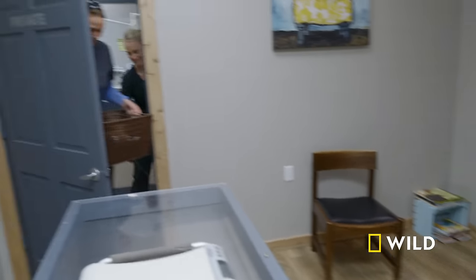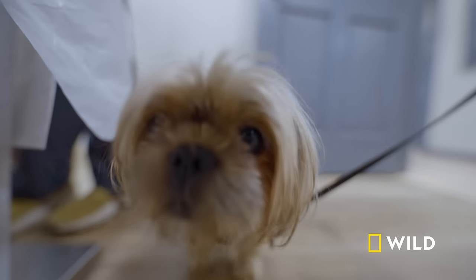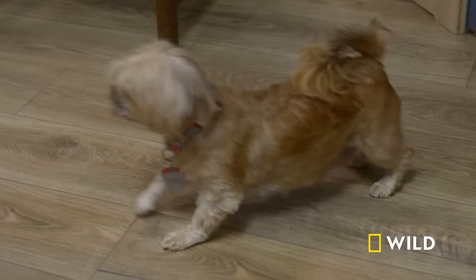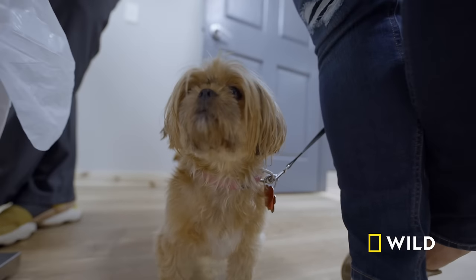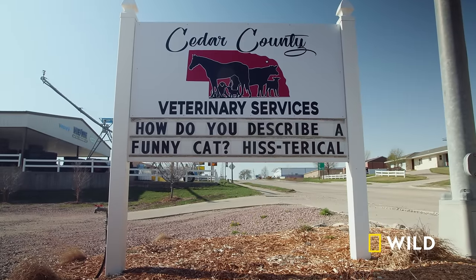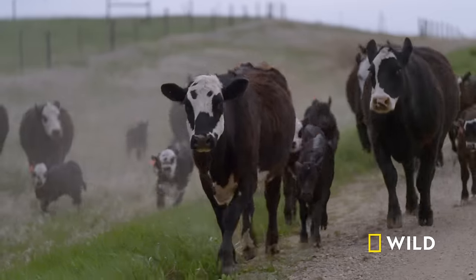Sadie looks much calmer. She can go home as long as she continues to nurse, with instructions to keep mom Gracie and the puppies close and watch carefully overnight. Val commits to doing whatever it takes to keep her puppies okay. The family is reunited and heads home — another restless night ahead, but Sadie has made it through the crisis.